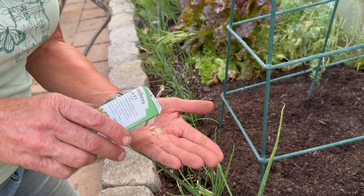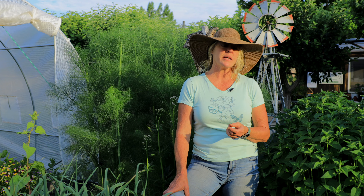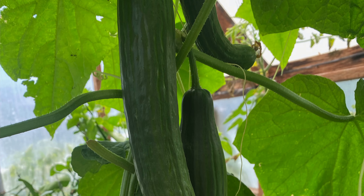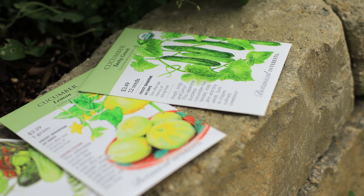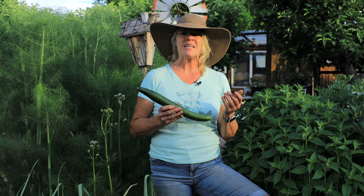I plant about 15 pickling cucumber plants or seeds, which provides enough to preserve for our winter consumption plus have some for market day — about 60 to 70 pounds in a season. I also plant about 15 to 20 slicing cucumbers of different varieties, offering different colors, flavors, and textures, which is fun for our farm store too. Each plant produces anywhere from 10 to 20 cucumbers, depending on how happy they are.